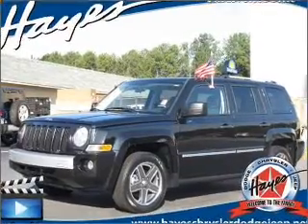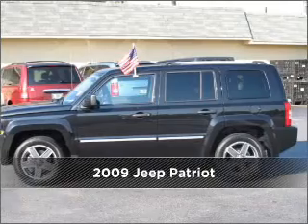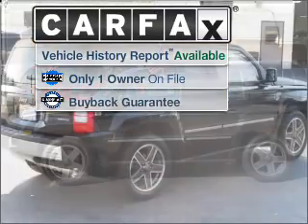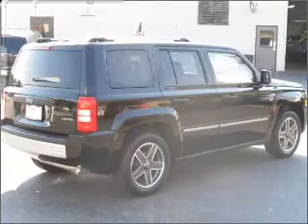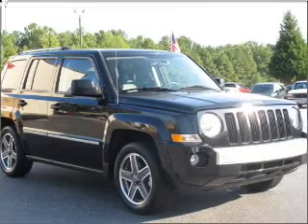Your dream has been realized with this 2009 Jeep Patriot. This vehicle will more than meet your needs. A Carfax report can help you check the costly hidden problems. Buy with confidence — this car qualifies for the Carfax buyback guarantee.